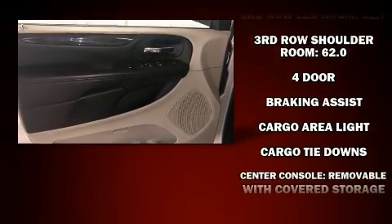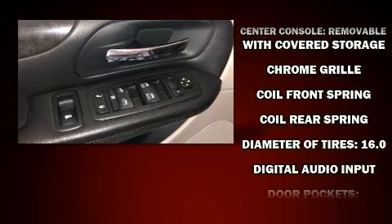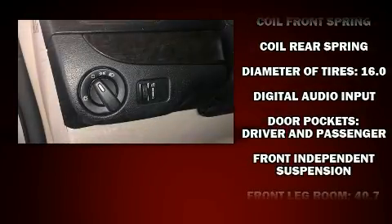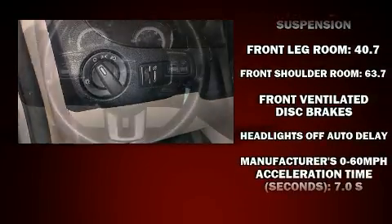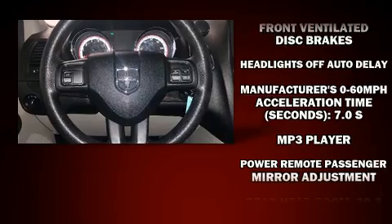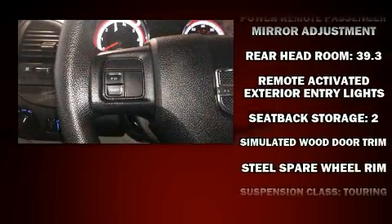Passenger security is always assured thanks to various safety features such as head curtain airbags, ignition disabling, and four-wheel disc brakes with ABS. Various mechanical systems are monitored by electronic stability control, keeping you on your intended path.